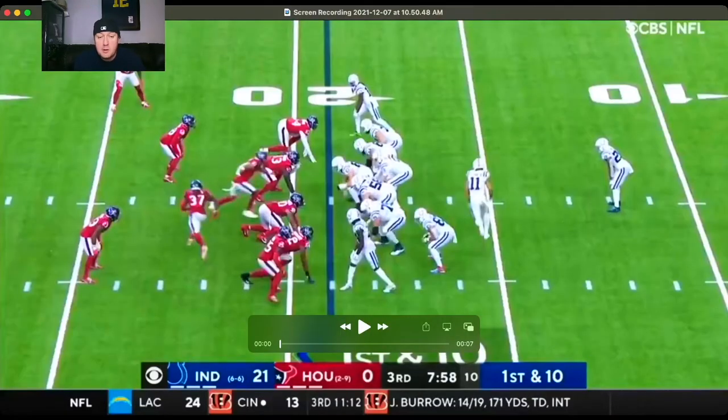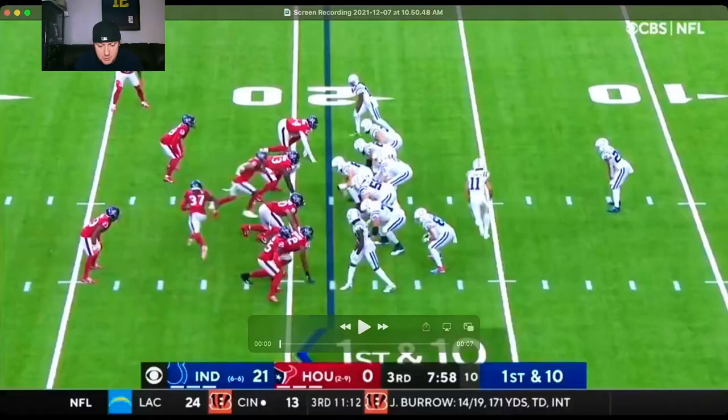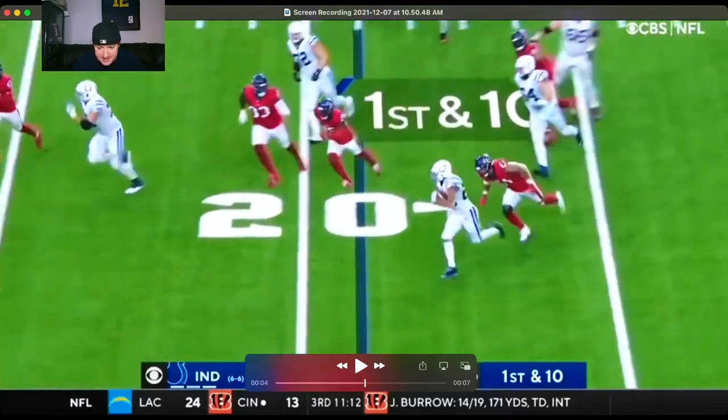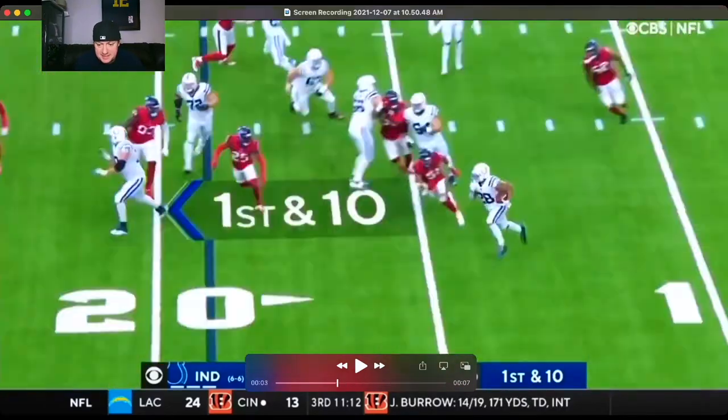Here's the next play we're going to cover. Now we're in the third quarter, score is 21-0 Colts. Single back formation again, with some motion going on with a pitman. He gets the pitch, he's going to take it outside, gets the edge, and makes it look easy — gets the yards.